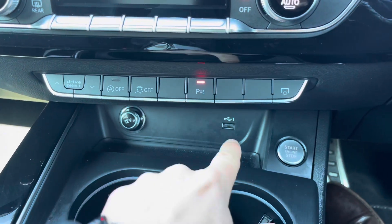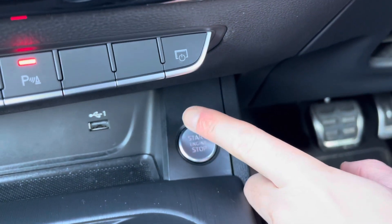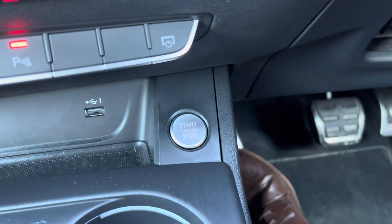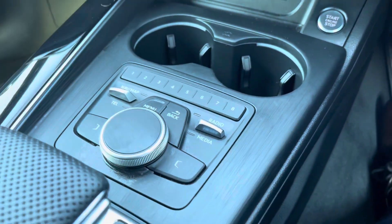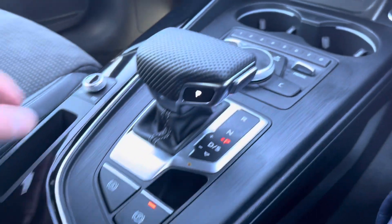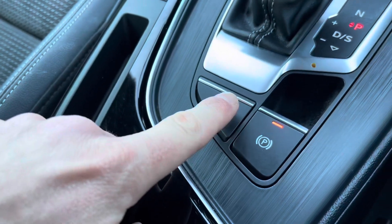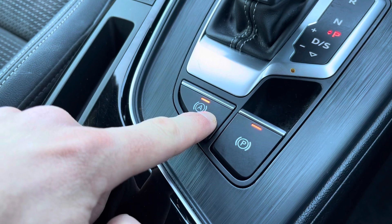Just below we have a 12-volt plug socket and USB ports, so you can charge your electronic devices. This car is keyless, so as long as you have your car keys with you, press this button here and the car will start. Here are the buttons which control your multimedia interface. This vehicle is automatic; here we have the electric parking brake, and next to it is the automatic parking brake — once selected, the car will brake automatically when stationary.